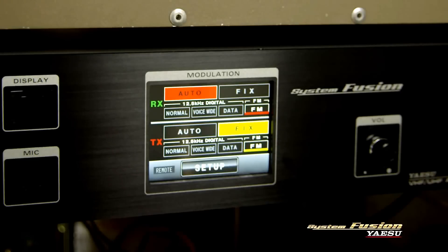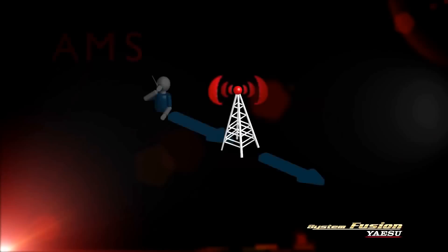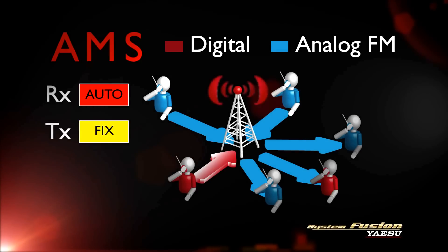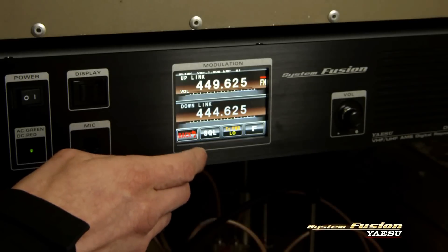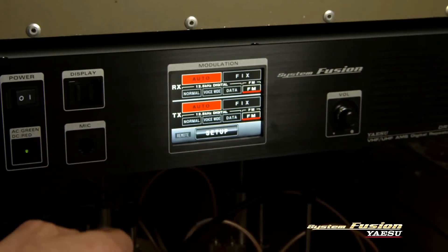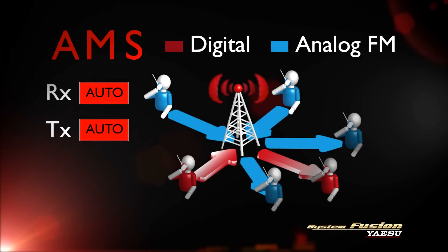For 100% compatibility, some groups are enabling automatic mode select on the DR-1's receiver and setting the transmit side to FM fixed mode. In this configuration, the repeater will transmit conventional analog FM regardless of whether a user is transmitting in digital or analog mode. Other groups enabling automatic mode select on both transmit and receive allow digital users to take advantage of the full feature set, yet still function as an analog repeater when an analog user is detected.